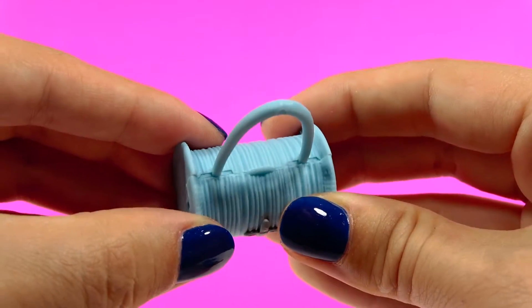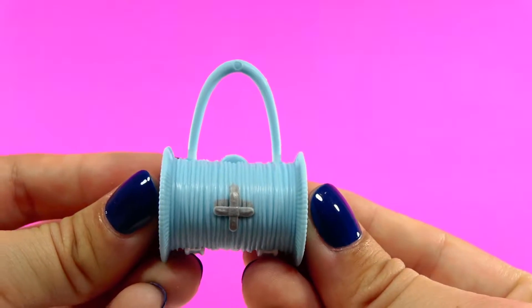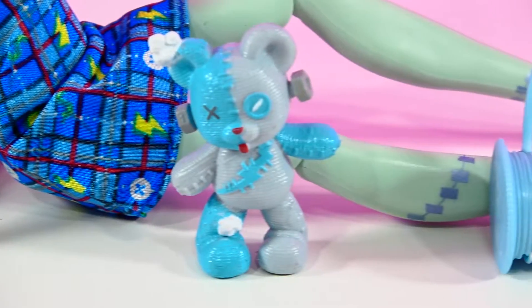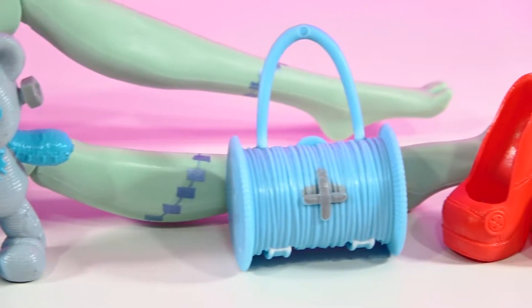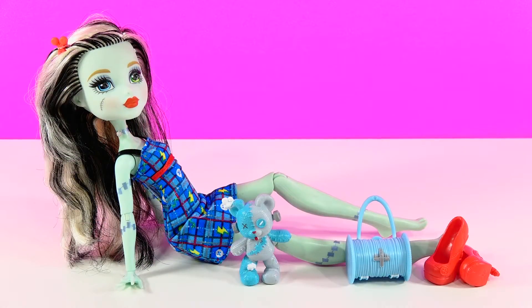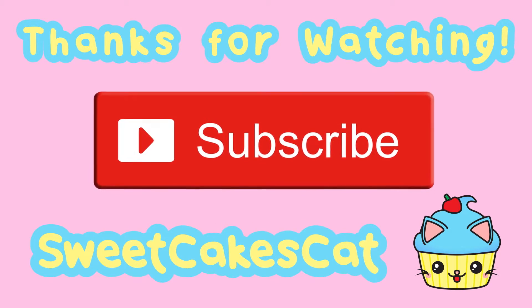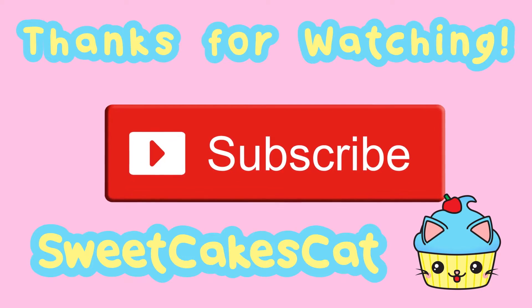This doll is super awesome and frightfully fabulous. I can't wait to collect more Monster High dolls — they are definitely one of a kind and fun to style. Please like, comment, and subscribe to join the Sweet Cake Squad, and I'll see you all soon, bye!